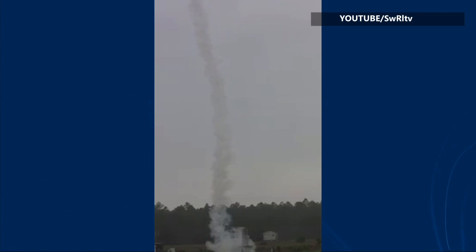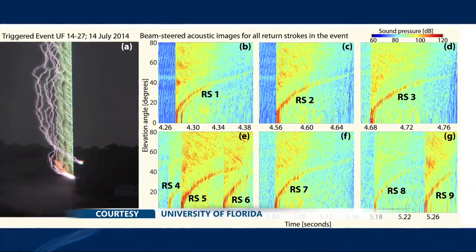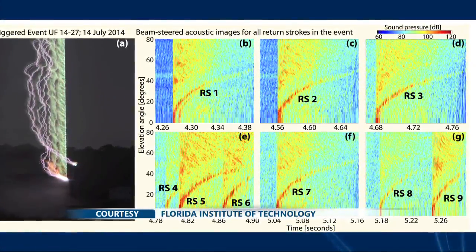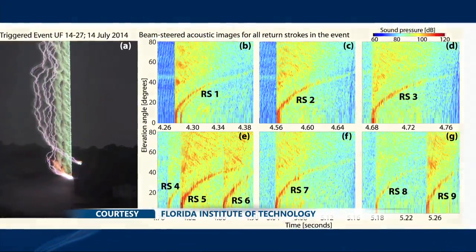The wire created a predictable path through which lightning could travel. This is the same event captured in a still photograph. The initial copper wire burn glowed green, while nine subsequent return strokes were captured in purple. On the right side are acoustic signatures that match each return strike.